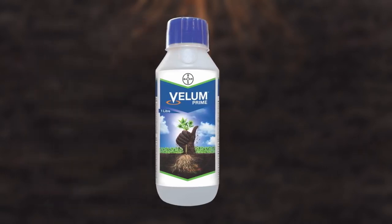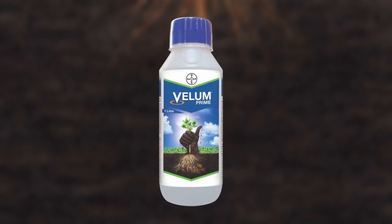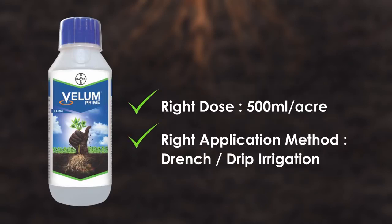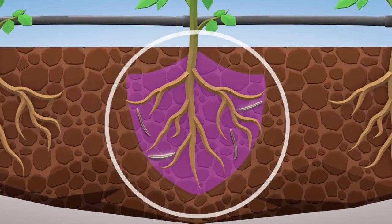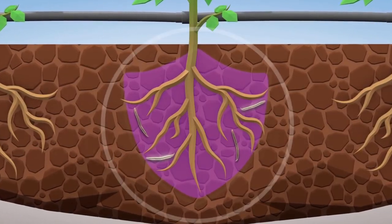Special care needs to be taken while applying Velem Prime in order to get the maximum benefits of the product. It is necessary to use the right dose and in the right manner. Since nematodes are focused around the root areas of the crops, we need to ensure that the chemical reaches every portion in and around the root areas.